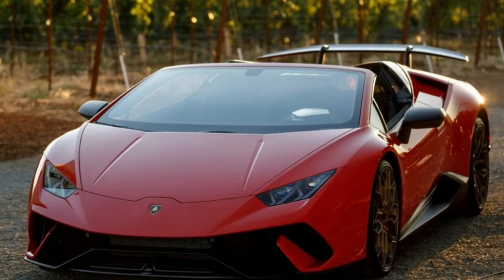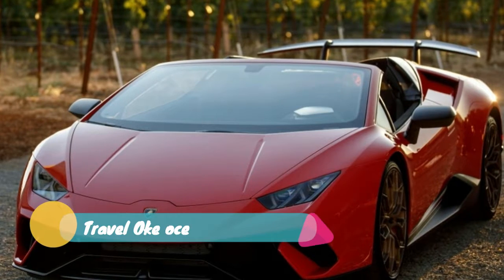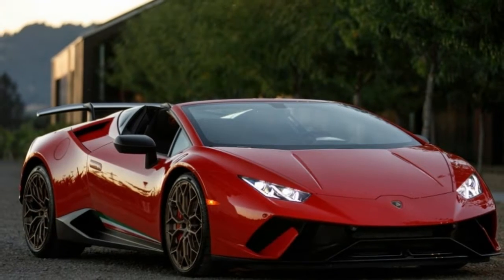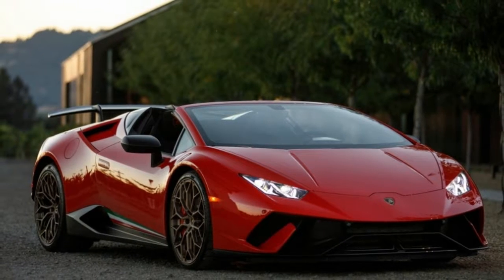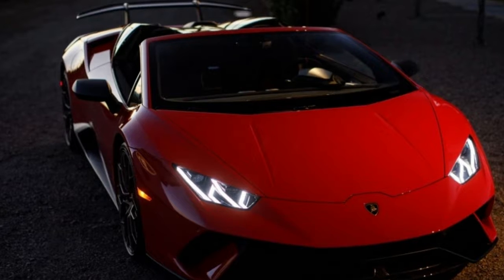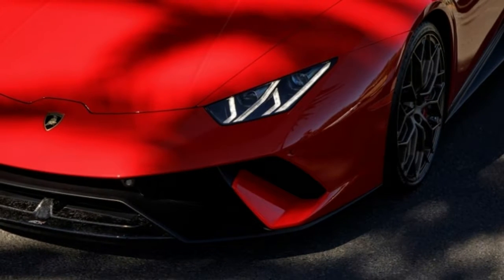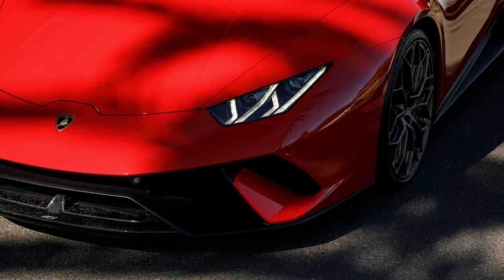I have good reason to put faith in Aerodinamica Lamborghini Attiva — ALA — a system we've already experienced on our first and second drives of the Performante Coupe. I'd been given the full rundown on the bits and pieces of forged composite that make it all work, the most impressive of which allow aero vectoring from the wing to apply downforce not only to the rear tire that needs it most. But it wasn't until I was behind the wheel on a particularly twisty ribbon of asphalt outside of Napa, California, that I was able to put ALA to the test.